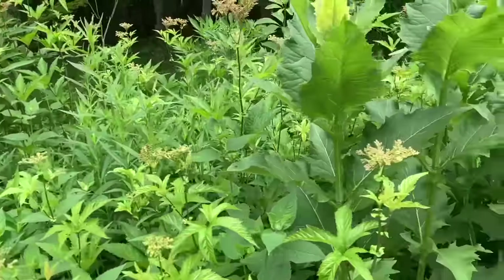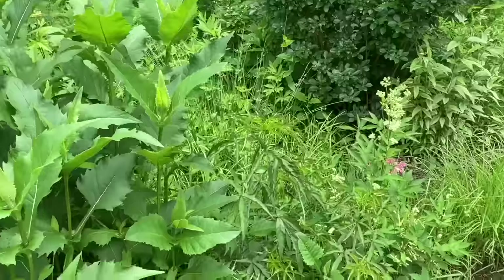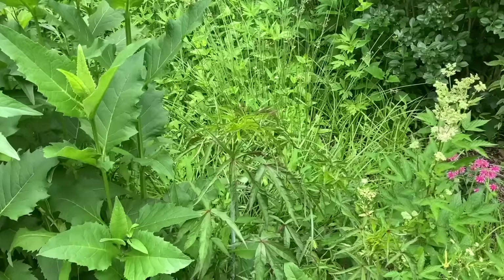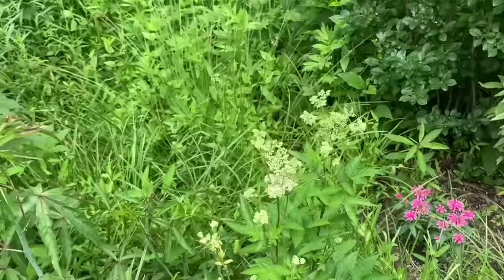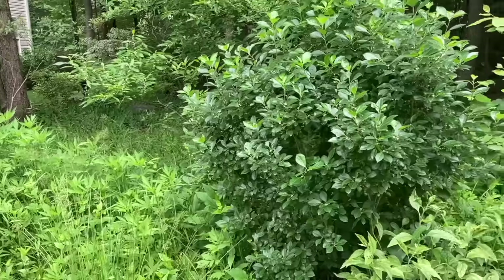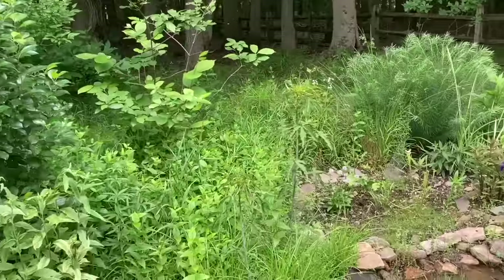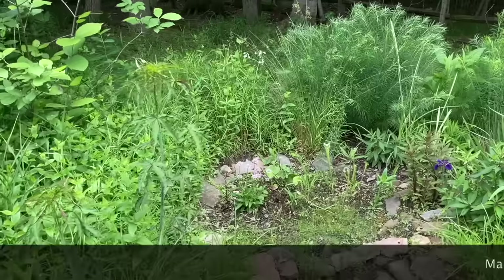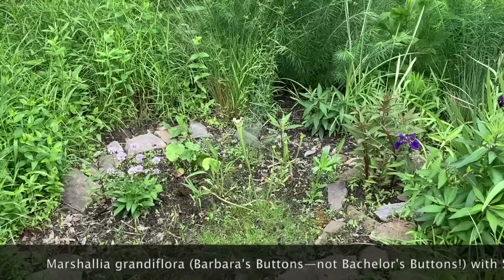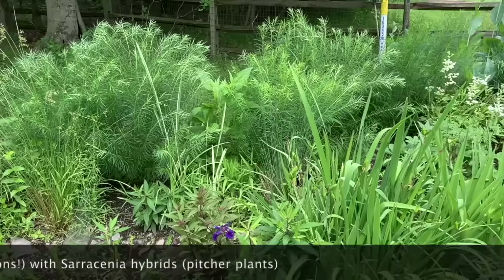There's a queen of the prairie in here, bee balm, and some goldenrod we can never quite get rid of, but it all mixes together. Here is a scarlet hibiscus that will get seven or eight feet tall — tall enough to see out the bathroom window. There's a different kind of filipendula that's blooming already; it's white whereas the queen of the prairie is pink. Up in here we have some winterberry hollies that are blooming, and this bog plant blooming now is called bachelor's buttons — you can also see there are some pitcher plants growing here and some cardinal flower.